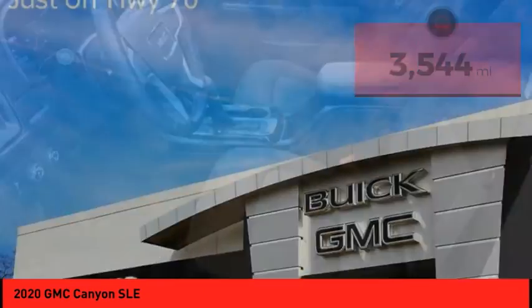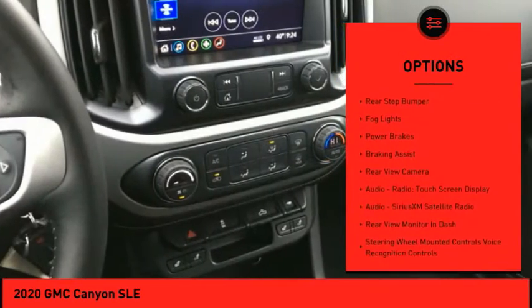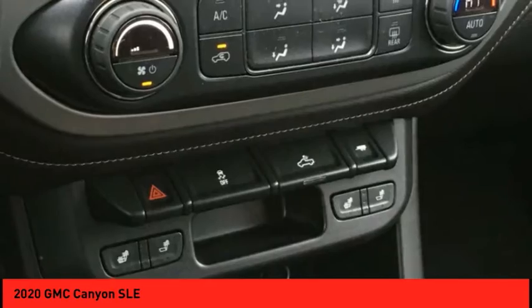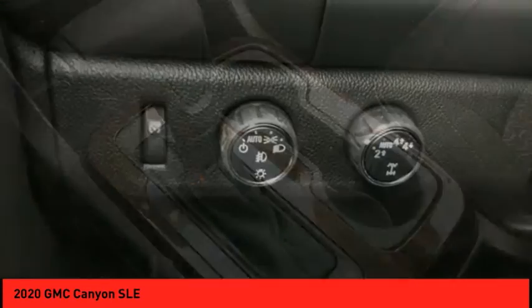Here are some of this vehicle's great options: power windows with safety reverse, traction control, stability control, front suspension type strut, rear step bumper, fog lights, power brakes, braking assist, rear view camera, audio radio, and touch screen display.